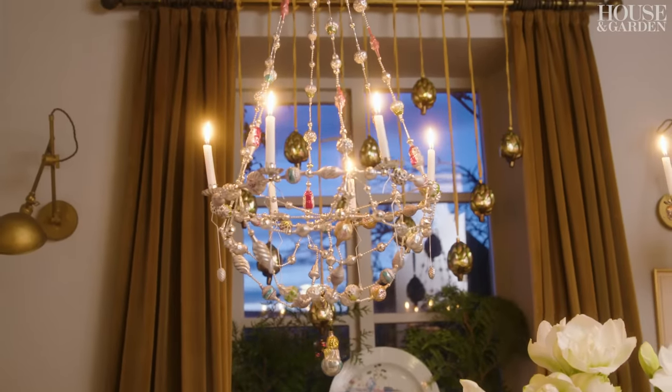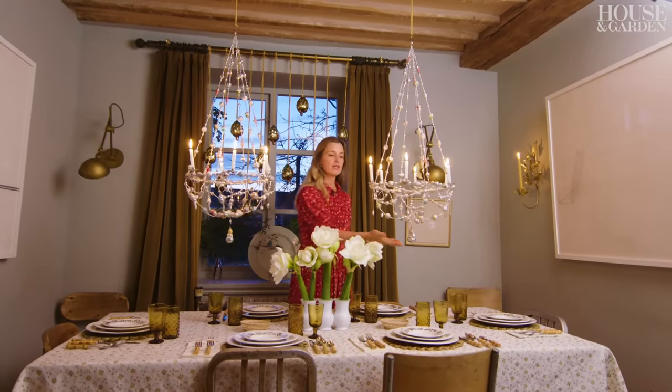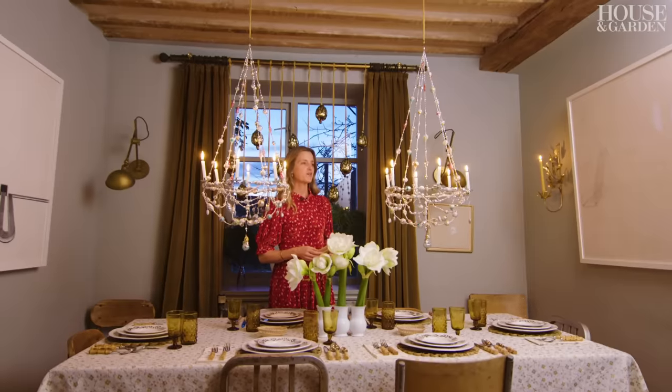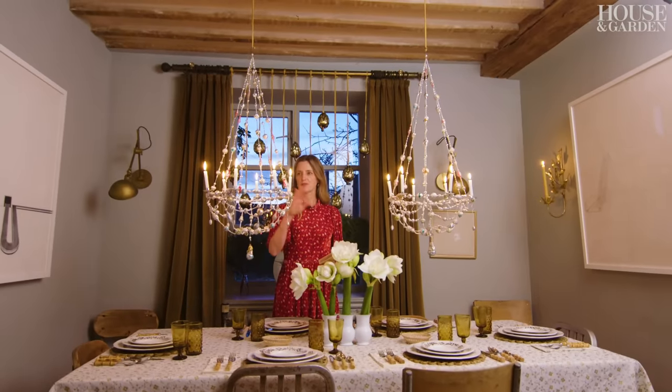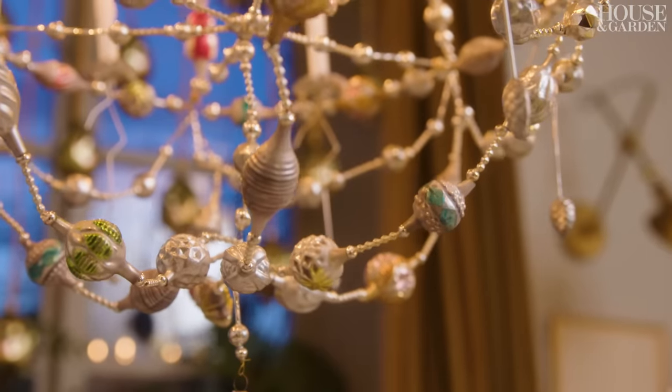The chandeliers are from our ornament and decoration maker in Germany and they're incredibly light and quite indestructible actually. I just think it's so charming — it seems like a safe way to have lit candles in the house. The worst thing that happens is they fall on the table; it's not the end of the world.